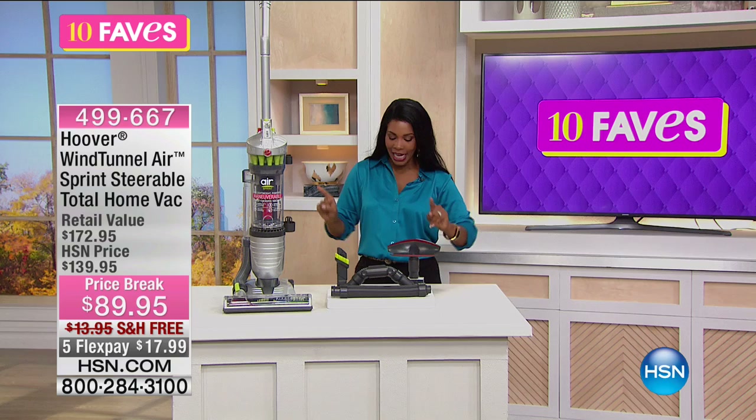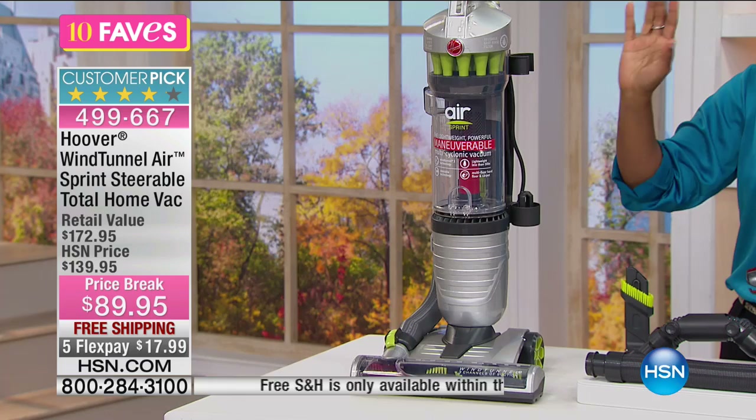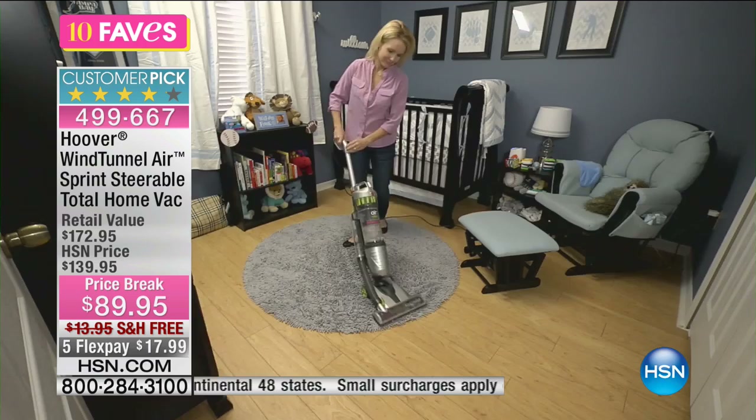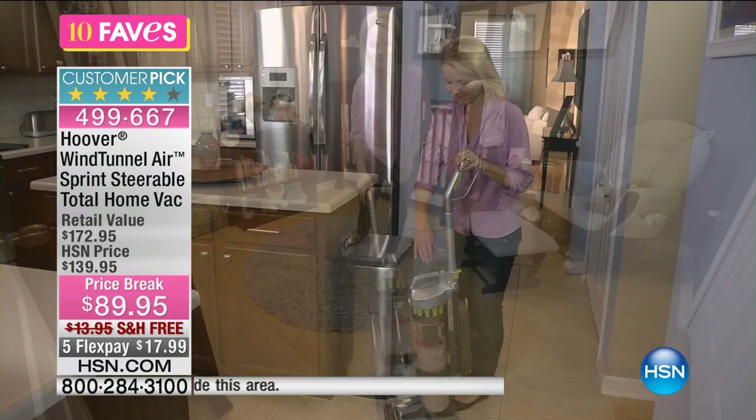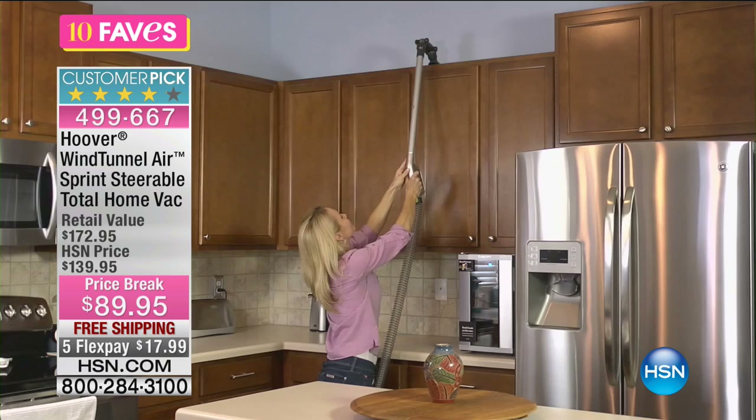Fave number 10 is from Hoover — this is the WindTunnel Air Sprint Steerable Total Home Vacuum Cleaner. The retail value is $172.95, which for a really great vacuum is a good price. Our regular HSN price is $139.95, but we took $50 off for the best possible price, and you've got free shipping.